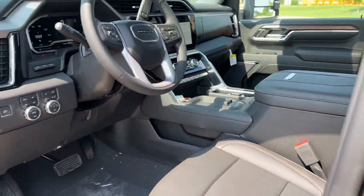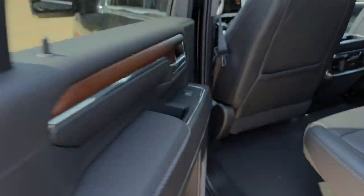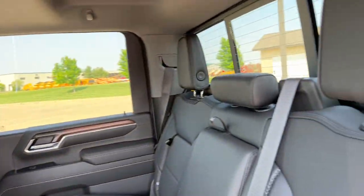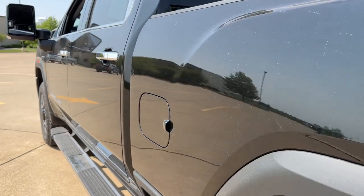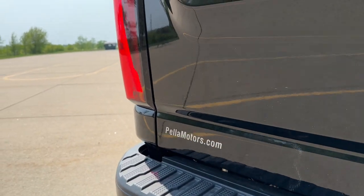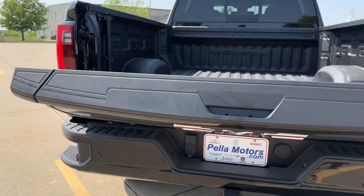These are just some of the great options this vehicle comes with: heated steering wheel, heated and/or cooled front seats, head-up display, wireless charging station, sun moonroof, keyless entry, navigation system, heated driver's seat, woodgrain interior trim, and heated mirrors.